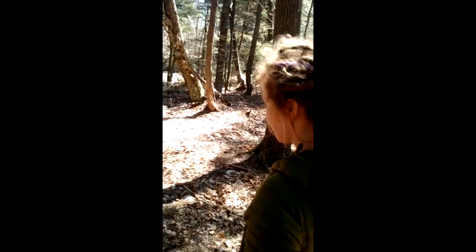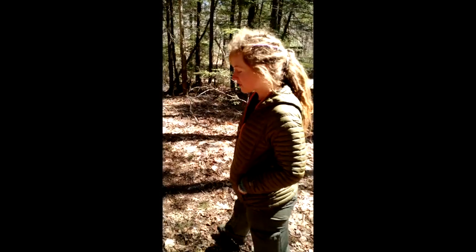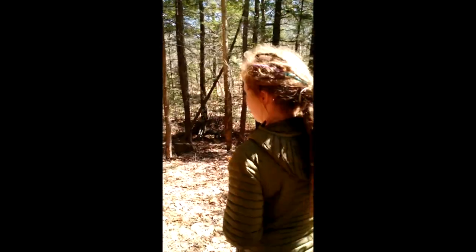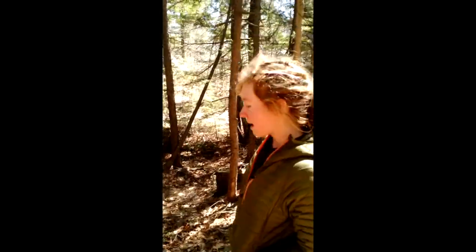Hi, this is Mike from the Maine Primitive Skills School. We're going to be doing a collaboration with Wayne from Colcraven Bushcraft on Coltsfoot today. We're foraging for Coltsfoot, specifically searching for Coltsfoot flowers. Coltsfoot flowers come up typically between April and May.